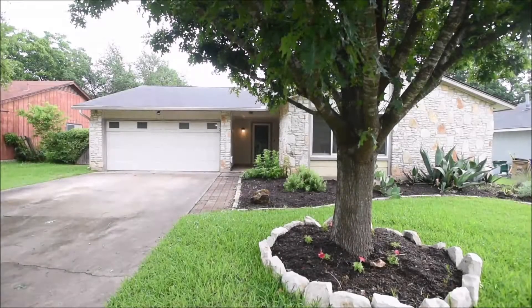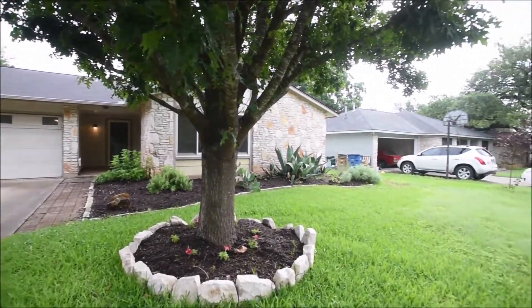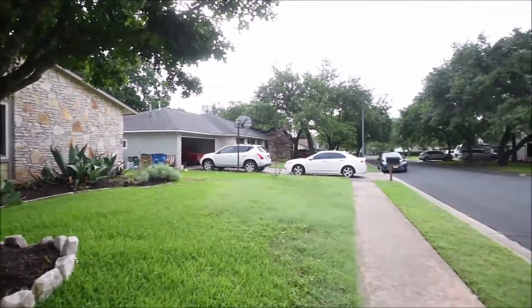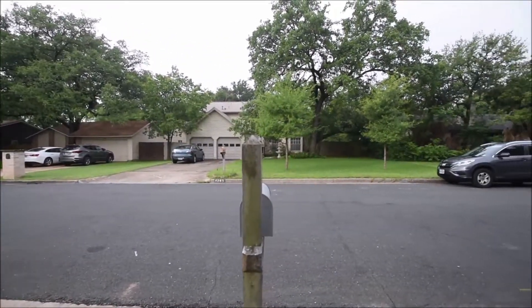Hello and welcome to today's virtual tour of 4202 Kilgore Lane, Austin, Texas 78727, brought to you by Rollingwood Management Inc., the premier provider of residential property management services to the greater Austin area for over 30 years.